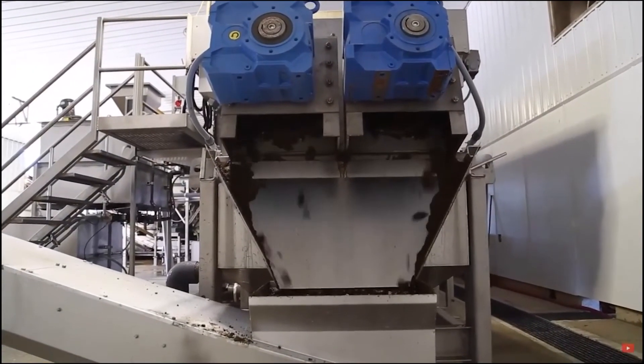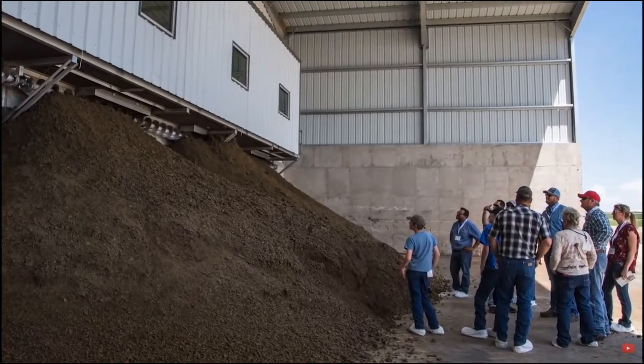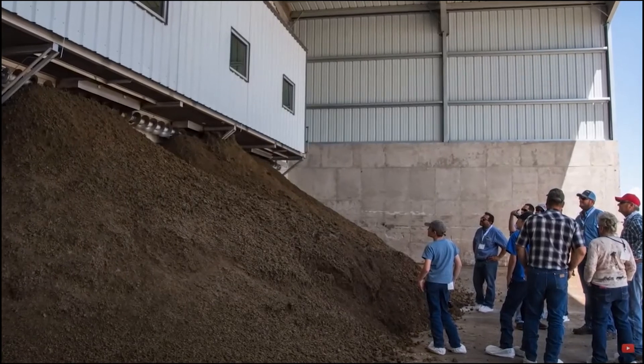The Trident MD press processes the DAF sludge into a dewatered nutrient cake. The volume of this material is now reduced by 80 percent, making it much easier to land apply, transport, and store. Or it could be further processed by granulization.